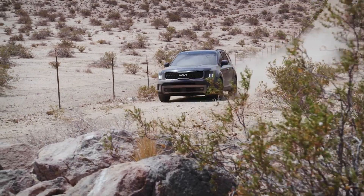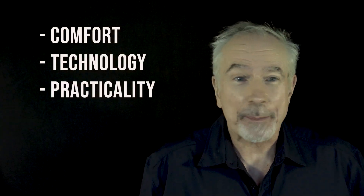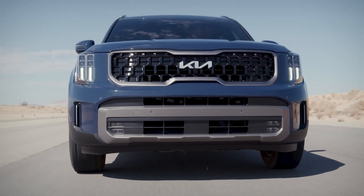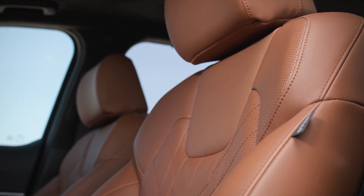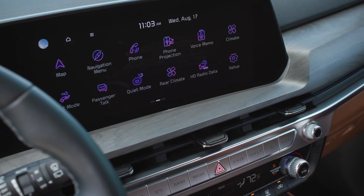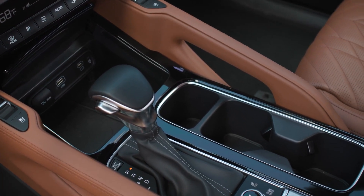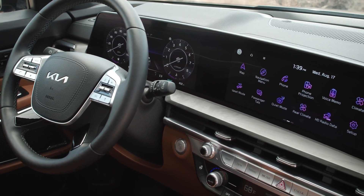The Kia Telluride is a standout in this segment of three-row SUVs. It offers a terrific blend of comfort, technology, and practicality, and that puts it right at the top of its class. On the upside: the ride is plush and well-shaped seats provide plenty of all-day comfort; the interior is huge, which is perfect for large families. On the tech and safety front, there are lots of standard tech and safety features for this price point, and the driver-assist features are effective and easy to use.